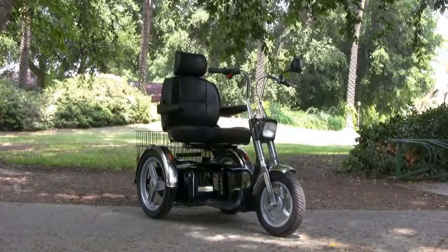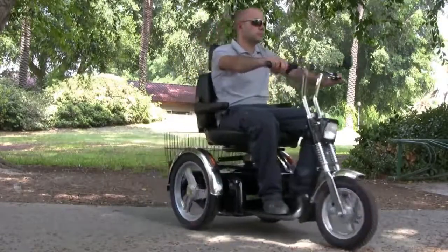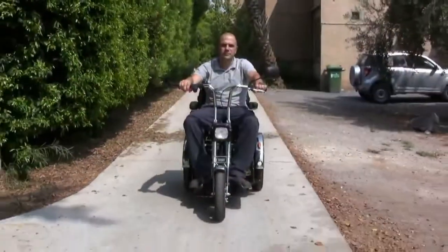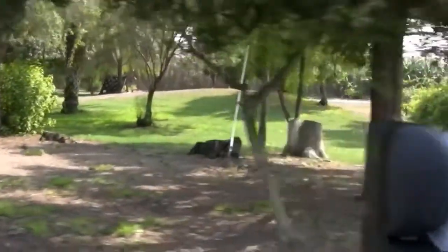The SE Scooter is a classic mobility scooter that offers a combination of comfort, safety, and reliability. The SE Scooter belongs to the family of large mobility scooters designed to carry up to 500 pounds for 30 miles.